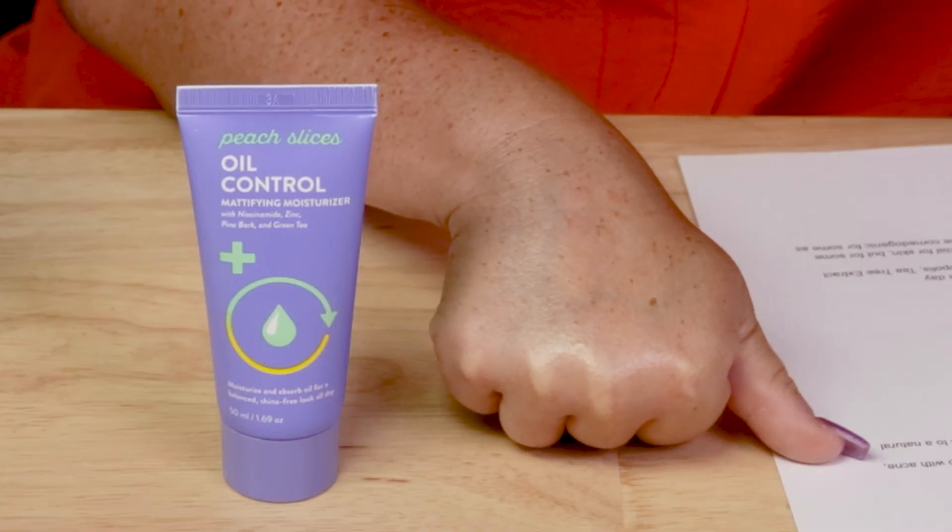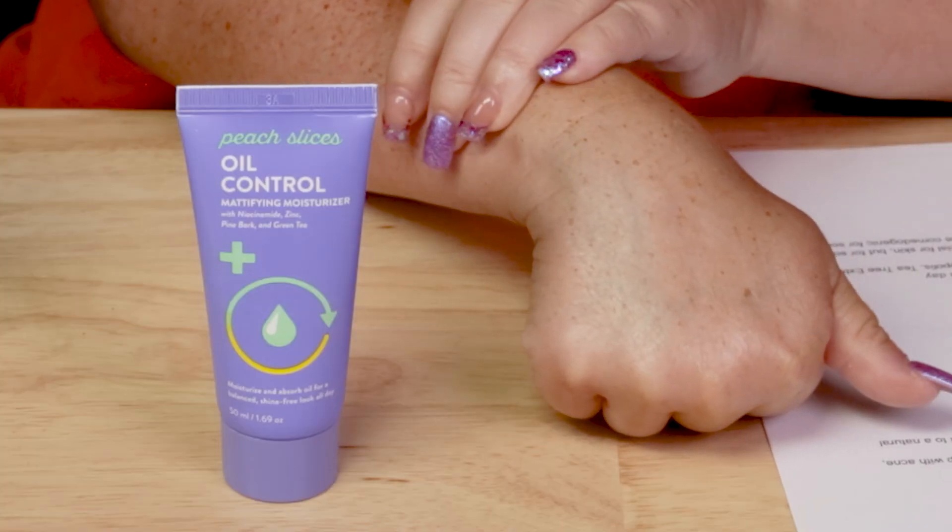For acne-prone skin, this does contain avocado oil. It's interesting — research has shown avocado may help prevent breakouts, but it's pretty high on the comedogenic scale, coming in at a 3 where 4 is the highest. It really just depends on the individual. Some ingredients are great for one person and terrible for another — everything is super individual. Overall at $17, it's a very nice, affordable product with solid ingredients.